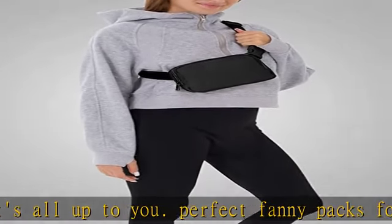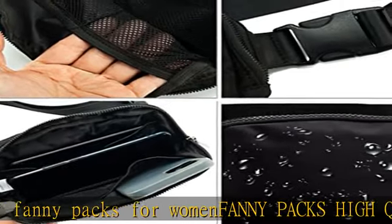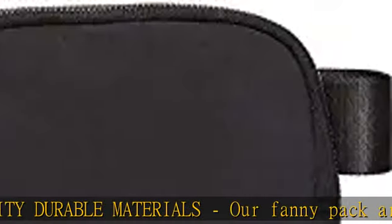Our fanny pack is lightweight and easy to carry. It can hold your phone, wallet, passport, keys, ID, and other small items for your great convenience.